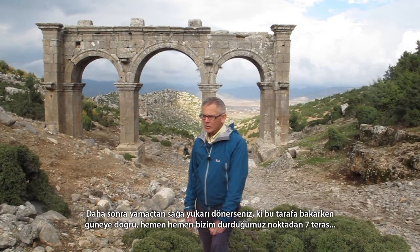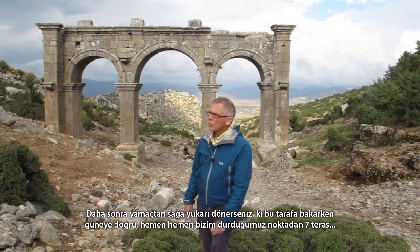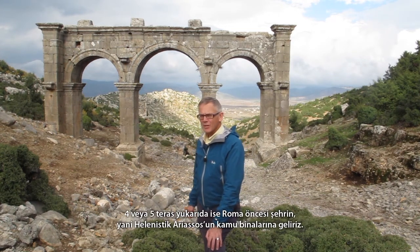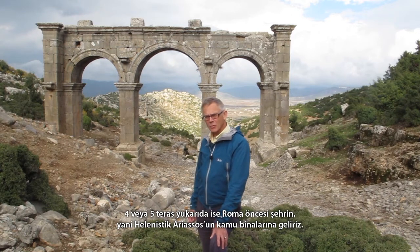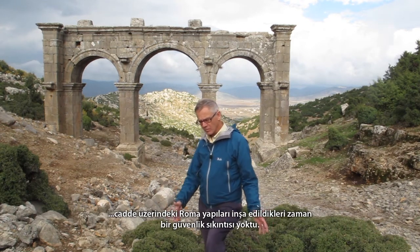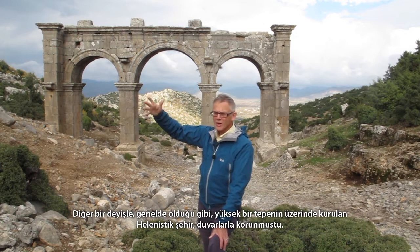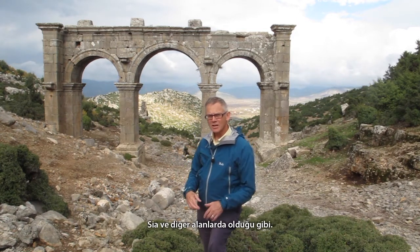If you then turn up the hill slope to the right — that is to the south — you'll see that it's covered with buildings, mostly houses built on terraces, about seven terraces from where we are standing to the top of the hill. Around the fourth or fifth terrace up, we come to the public buildings of the pre-Roman, Hellenistic city of Ariasus, placed there because they were within a defensive fortification. As often happens, the Hellenistic city is high on the hill protected by walls, and when those walls were no longer needed, Roman buildings spread over them down the hill, just as they did at Sia and other sites.